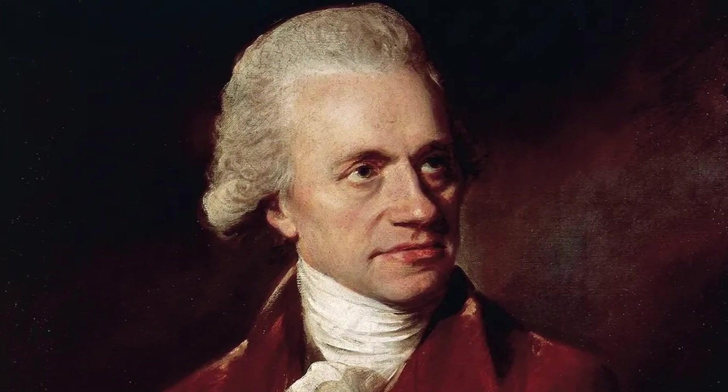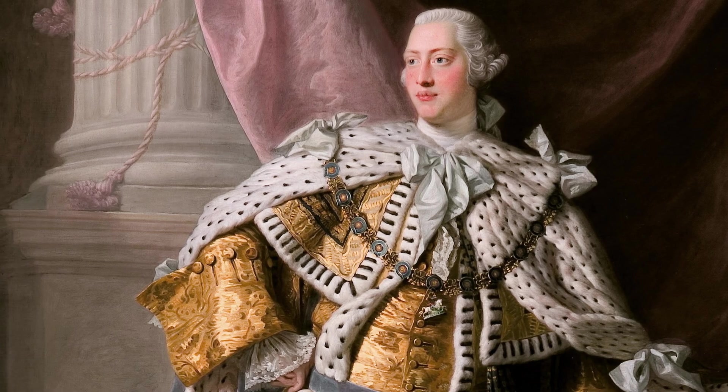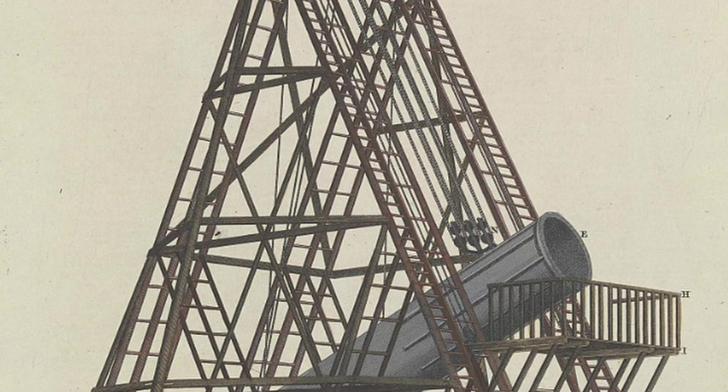In 1785, British astronomer William Herschel approached King George about a project to build a telescope unlike any that had come before it. Without royal patronage, a project of this scale would just not be possible. He received 4,000 pounds for this project, and while it did go over budget, the massive 40-foot telescope was completed.